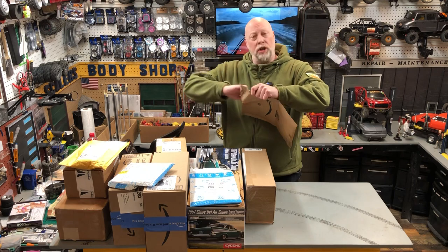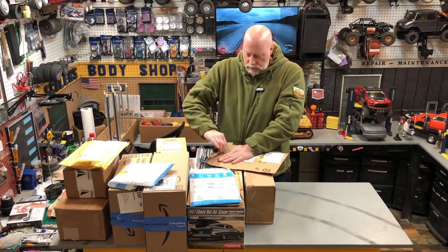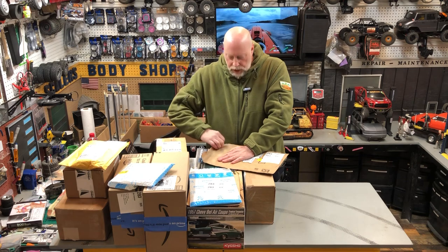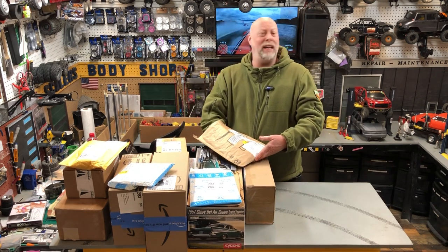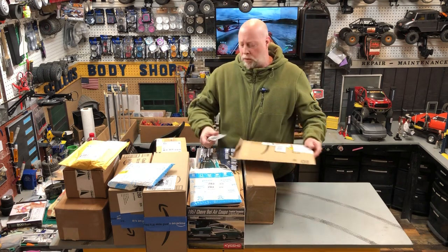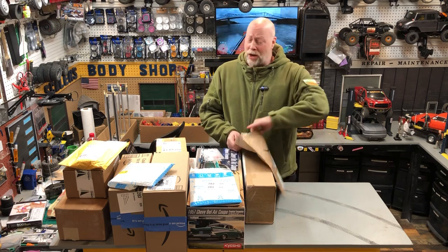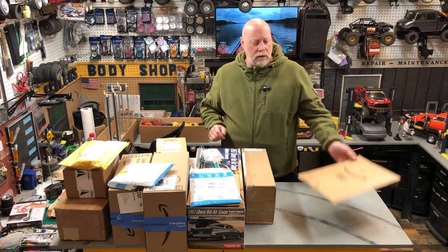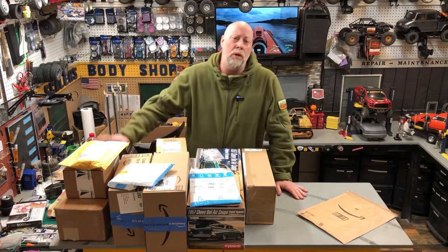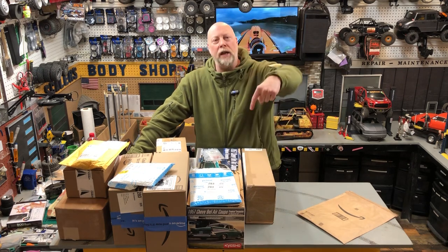Have you guys heard the big news? Harley Designs is considering quitting the Scale News Update. That's the worst idea ever. I mean, I get it - it's a lot of work, and what Josh does is amazing. He spends a lot of time on it and shares it with us. I sure look forward to my Tuesday morning cup of coffee watching the Scale News Update. So if you're watching, Harley, please continue that. Please, please, please continue - I love the show. If you guys like that show, chime in below and show him some love.